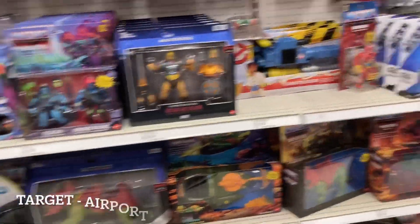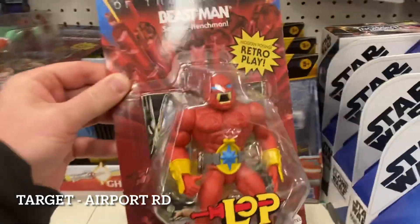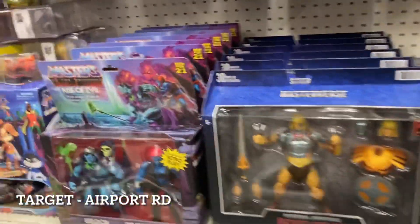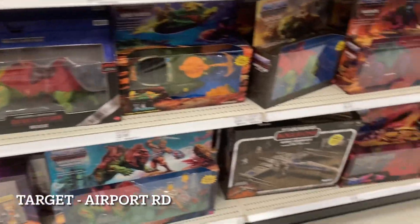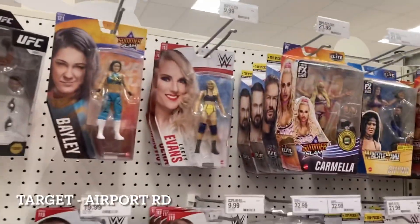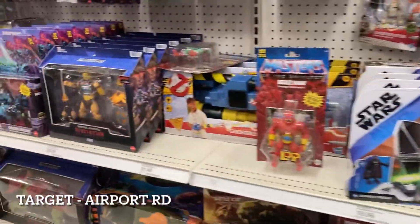Over on the other side, we have a Beastman — Savage Henchman. I don't think I've seen this one before from the Origins line, so that's new, I believe — you guys haven't seen that yet. Up top we have our peg warmer He-Man and the major peg warming two-packs that are ridiculous — peg warmer of the year perhaps. Tons of Fakers down below, all the vehicles, all the Battle Cats. They've really done a nice job stocking MOTU this year in 2021.